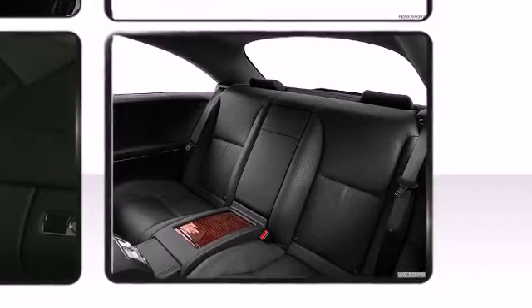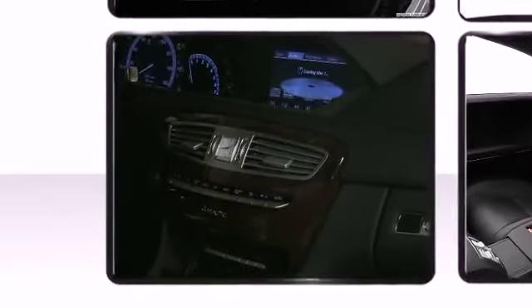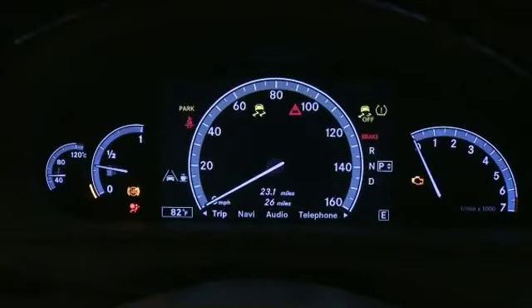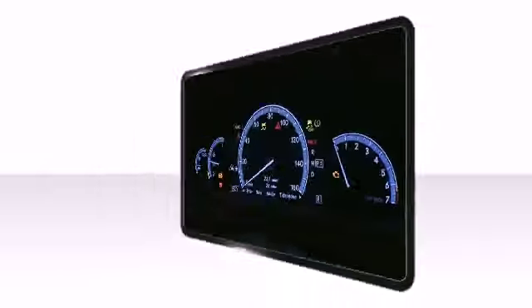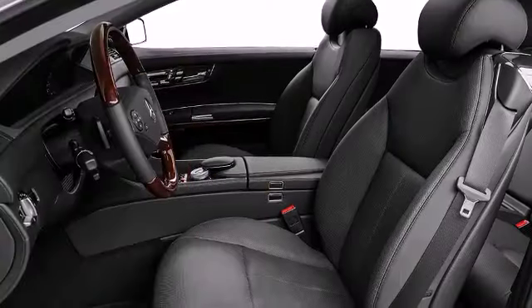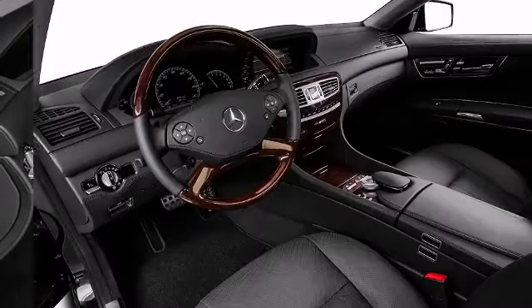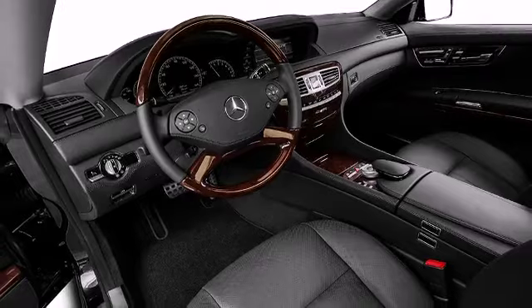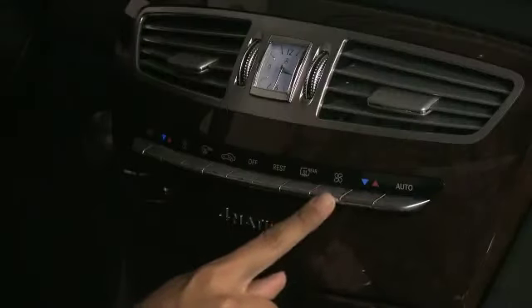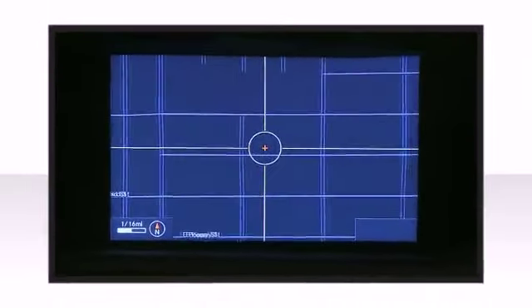Crafted to please the most discerning of drivers, this model's interior space raises the bar for premium four-passenger coupes. Mercedes-Benz prioritized comfort and style by including power trunk closing assist, rain sensing wipers, and seat memory. The standard heated and cooled front seats give you command of the cabin's environment regardless of the external weather. Dual zone automatic climate control keeps interior temperatures at a desired level for both driver and front passenger.